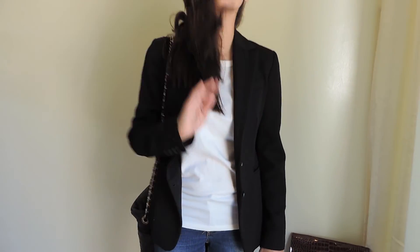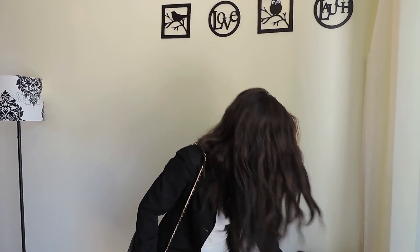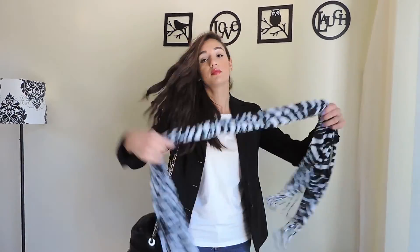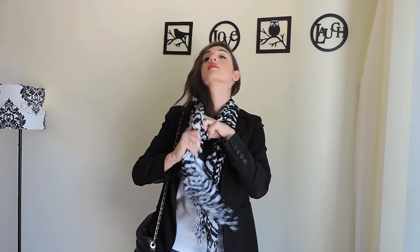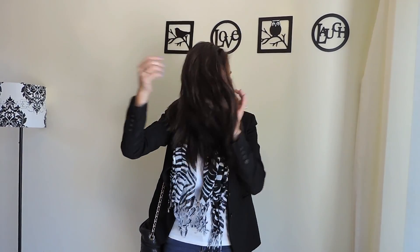So where's my animal print? Here it is. Pretty simple, just an awesome zebra scarf that adds flair to this awesome yet sophisticated outfit, and you could put a little bit of flair and fun into the evening.